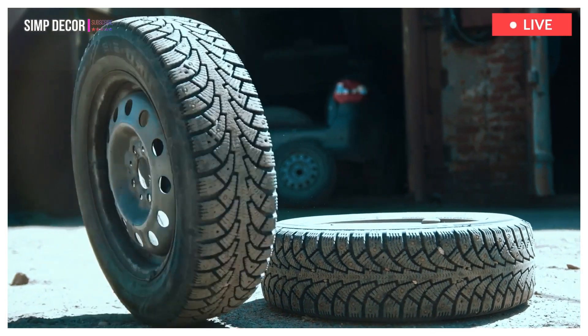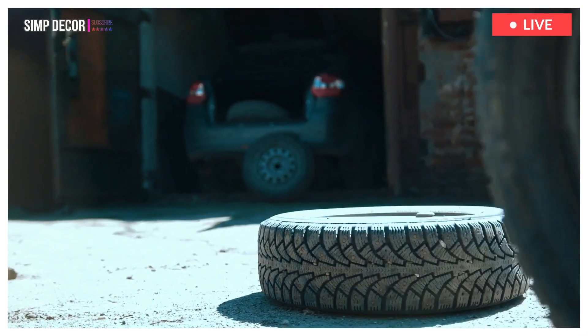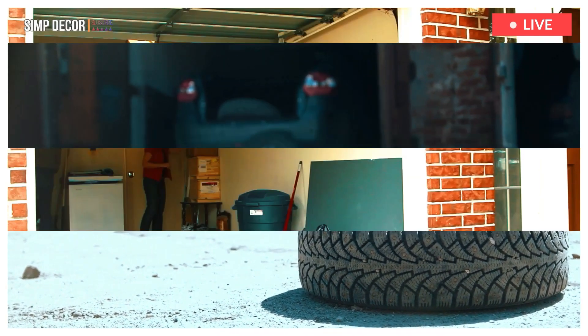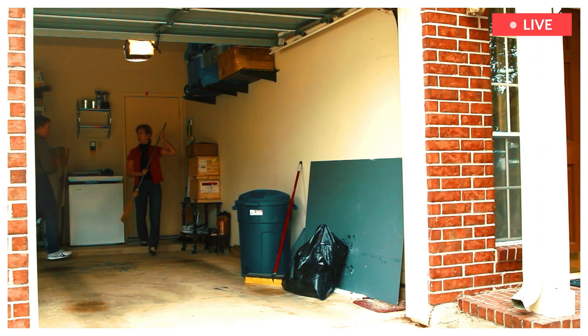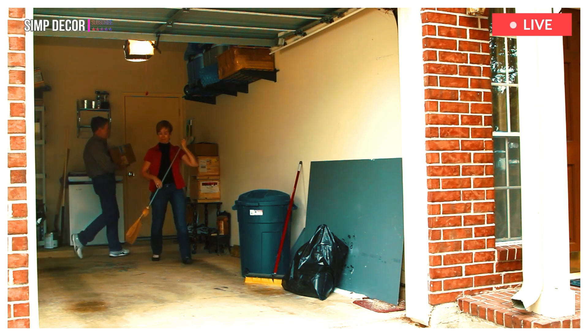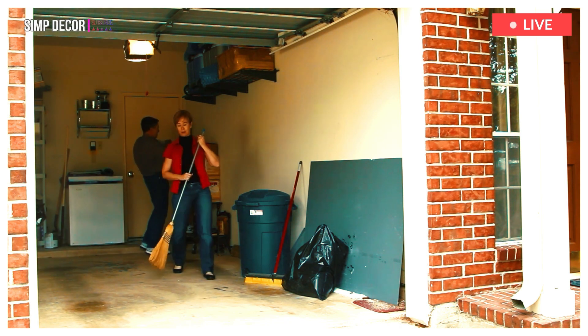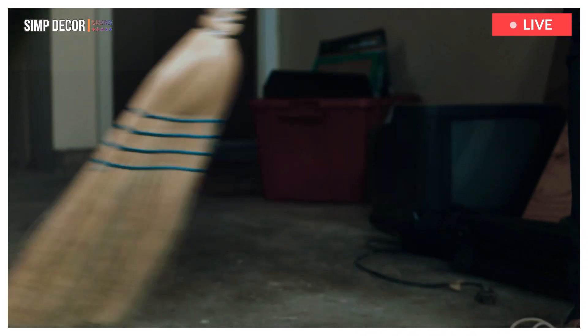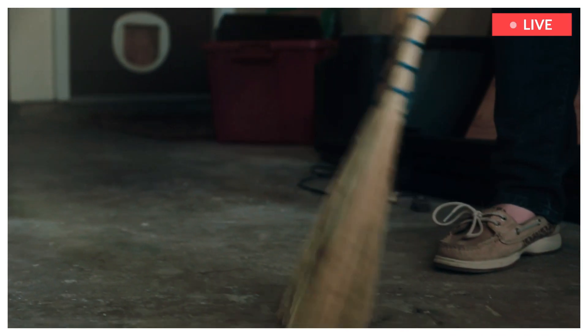Not only is a cluttered garage frustrating to look upon, but it can also quickly become a breeding ground for unwanted critters, such as mice and insects that prefer darker, unbothered spaces. Getting your garage organized not only helps keep it cleaner and provides good air circulation. Here are some good products to declutter your garage from IKEA.